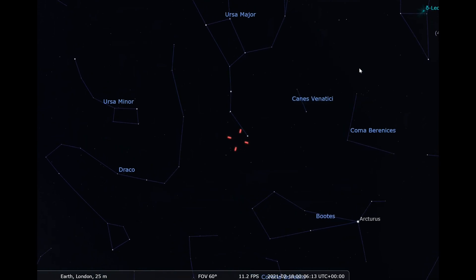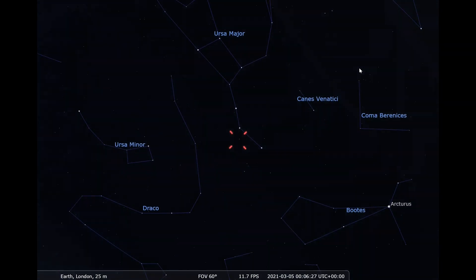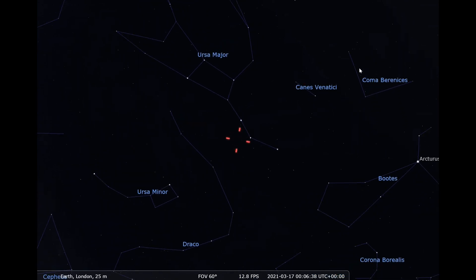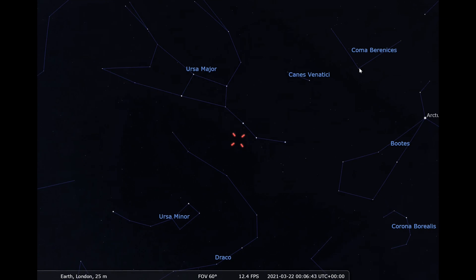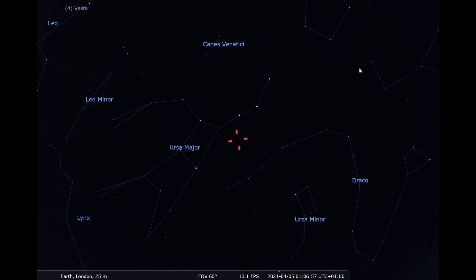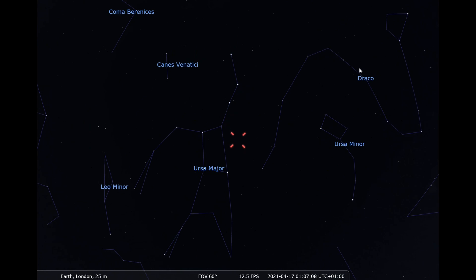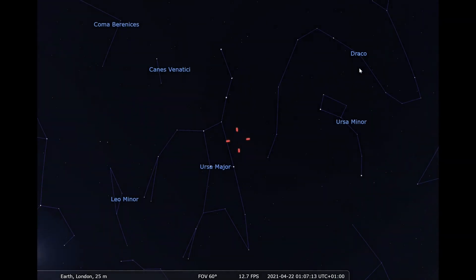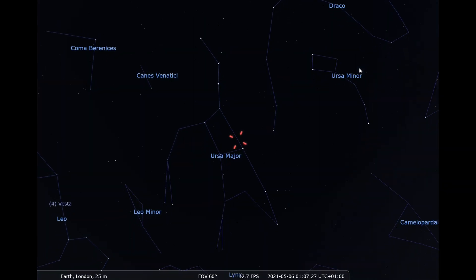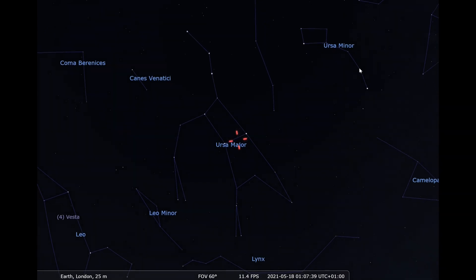The new comet's name is Leonard, or more precisely, C2021A1 Leonard. If it survives the increasing intensity of the sun's radiation as the comet approaches the central solar system, it could make a nice spectacle in binoculars and small telescopes. The comet is currently, as of January 2021, beyond the orbit of Jupiter at a very dim magnitude 19, so only visible in very large instruments. But it is fast approaching the Earth's vicinity at an astonishingly fast speed of over 43 million miles or 69 kilometres per second, and so it will steadily brighten over the year.